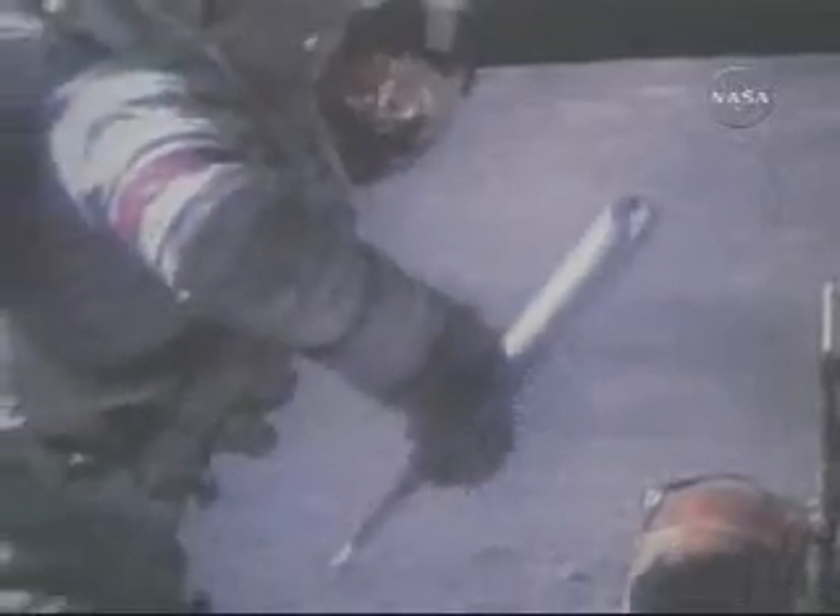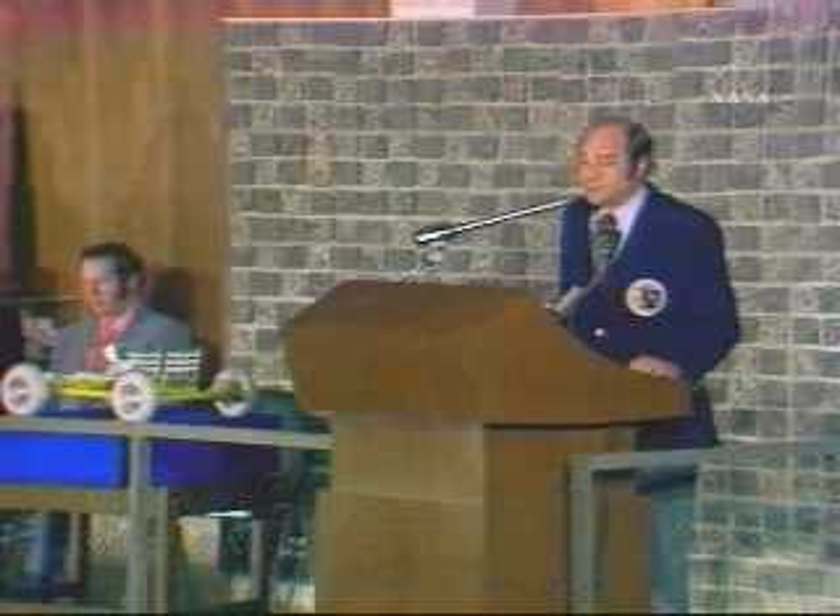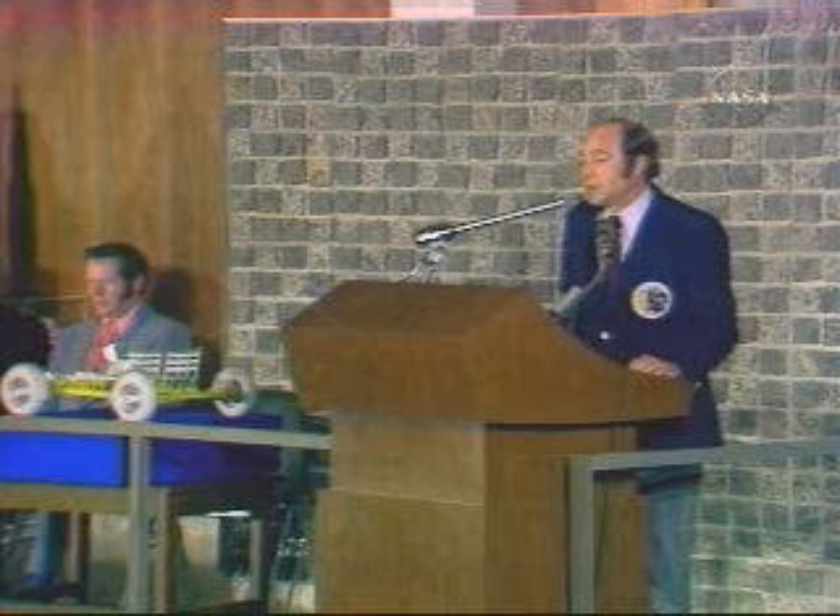The value geologically of the rover was that it vastly extended our range of investigation. With the last three missions to the moon, we extended the time we could stay on the moon significantly — three excursions instead of just two short ones. We would not have discovered the orange soil or pyroclastic glass at Shorty Crater if we had not had the rover. We never would have gotten there, never been out that far.